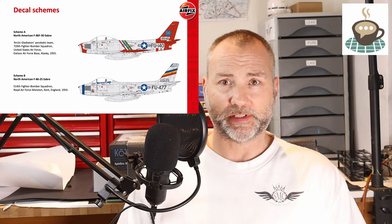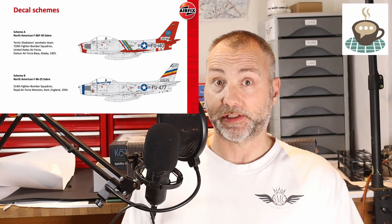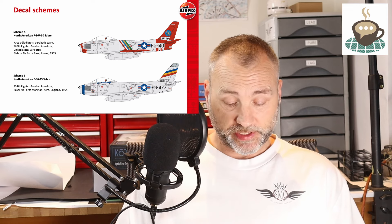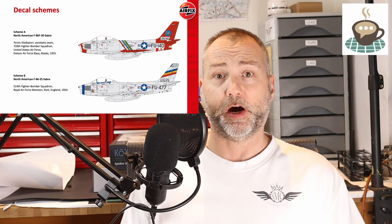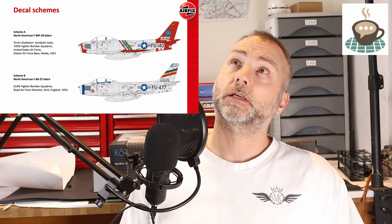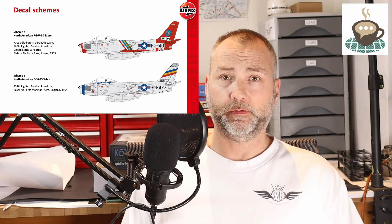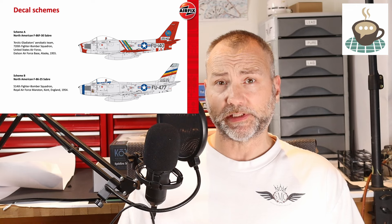The markings are really, really attractive. The first one is an F-25 variant from the Arctic Gladiators display team based in Alaska - they apparently never displayed outside of Alaska. Really attractive scheme with the natural metal and all the dayglow or high-vis red bits on it, very cool. Alaska being the most northerly, eastern and western state in America. The other one, the F-30, is from the 514 Fighter Bomber Squadron based at RAF Manston in Kent. I actually flew from RAF Manston in 1993 - our summer camp on the University Air Squadron was down there and we had a fantastic time.